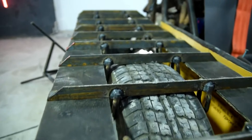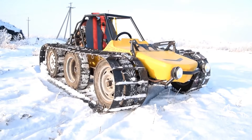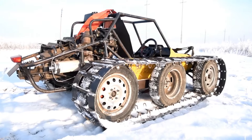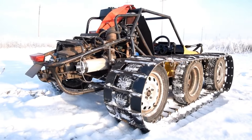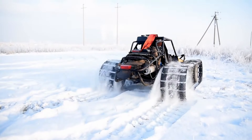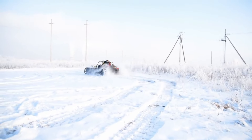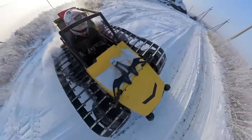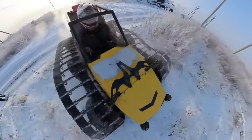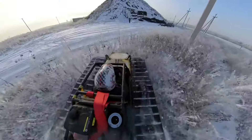Prepare to be blown away by the sheer ingenuity of DIYers — a team that constantly pushes the boundaries of innovation in the world of vehicles. Just when you thought you'd seen it all, they introduce a buggy inspired by a tank, reminiscent of the iconic vehicle from PUBG Battlegrounds. While it may lack the durability of its virtual counterpart, this buggy makes up for it with unparalleled speed and agility.